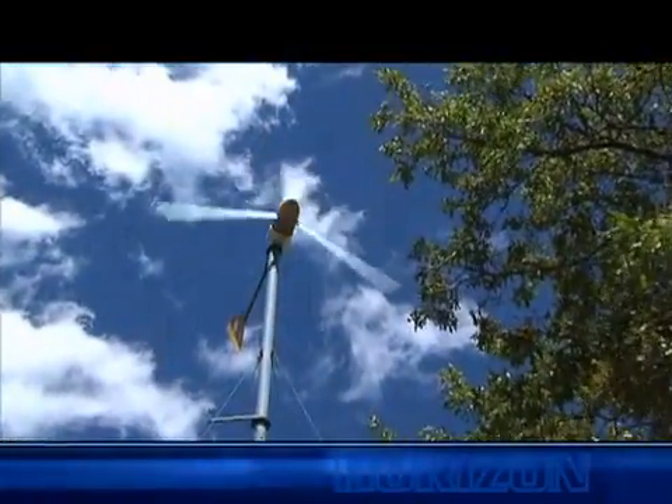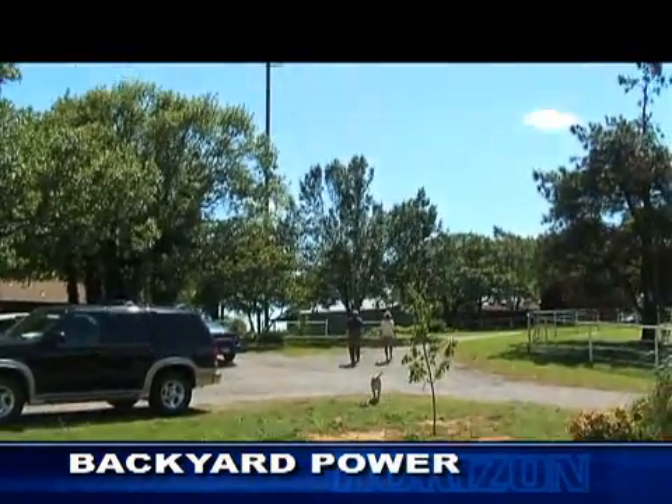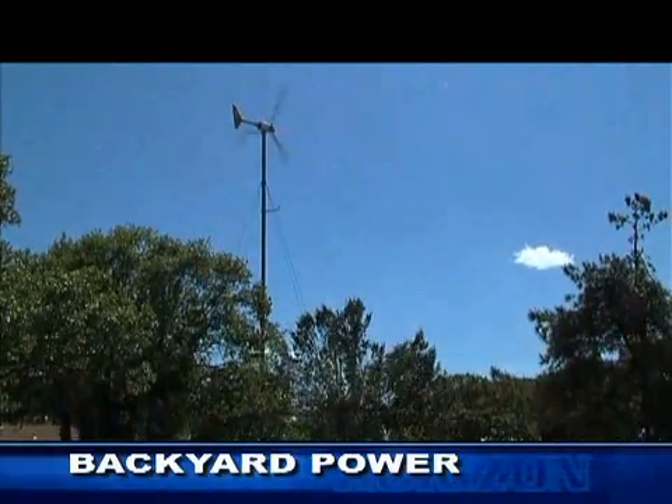Now to build a wind turbine like this one, it's not as costly as you might think. The original installation cost right around $20,000, making it an inexpensive and cost-effective solution to high energy prices.